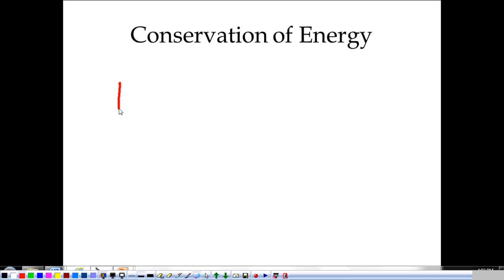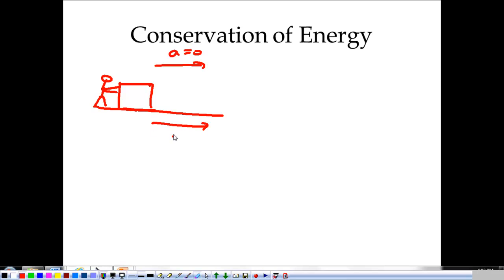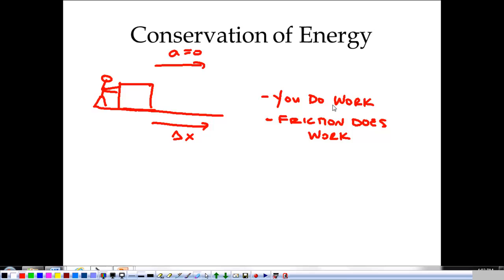In any system, let's say we have a box, and we're pushing it with an acceleration of zero, which means a constant velocity, and it's going to move this way. You do work, and friction does work. You are applying a force, and the energy for you comes from chemical energy stored in the food that you eat and in your muscles. As you push the block, your work goes into moving the block and into overcoming friction.